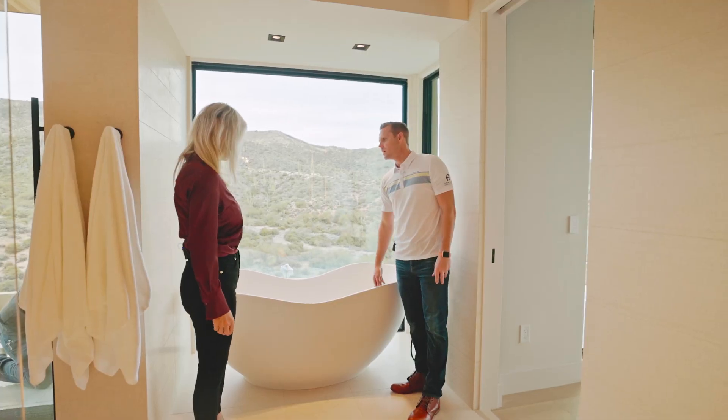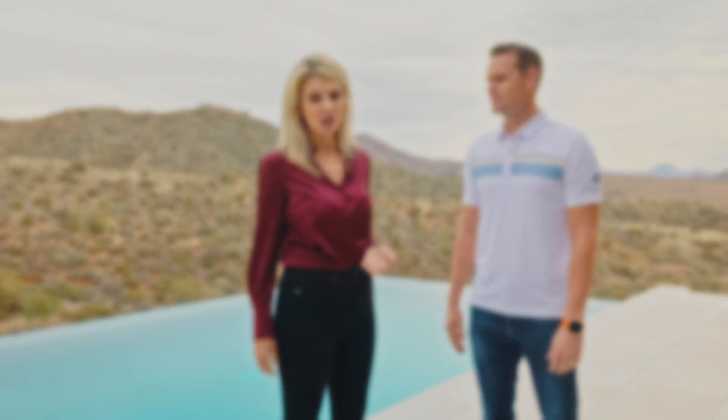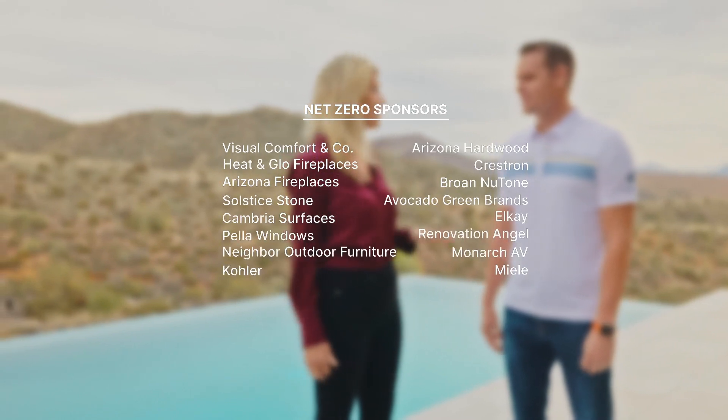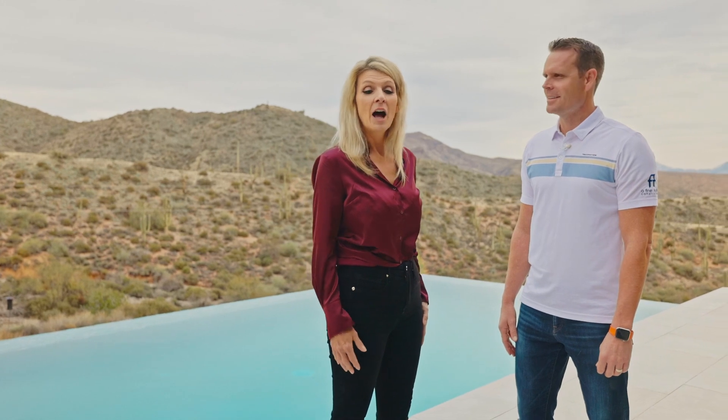Congratulations, this is an incredible project. You have been an amazing partner to work with. I want to say thank you to Brad and the entire team at AFT Construction, thanks to Scott at Kosan, thanks to KNQ Interiors, and thanks to all of our amazing sponsors who've been on this journey with us for about two years. It's a fabulous place and the journey's going to continue. Follow iconiclife.com and follow us at Your Iconic Life to see what happens next. We're going to have a whole virtual tour of this house, which will be up on our website for the next year, and all of the resources and content we've created will be available to you.